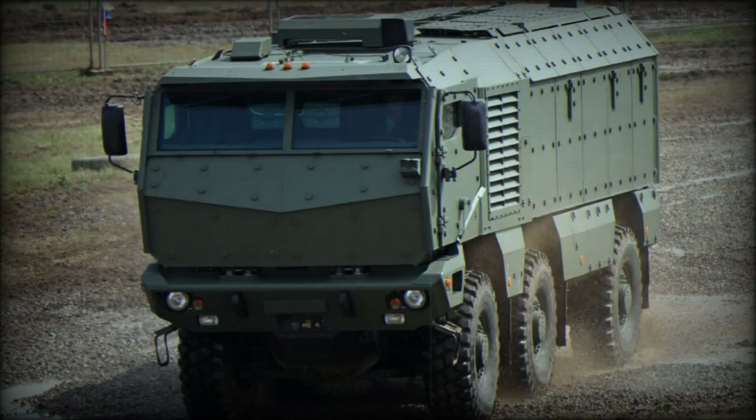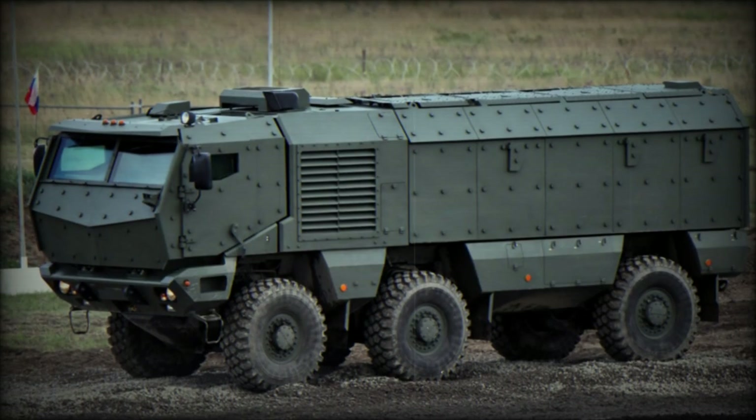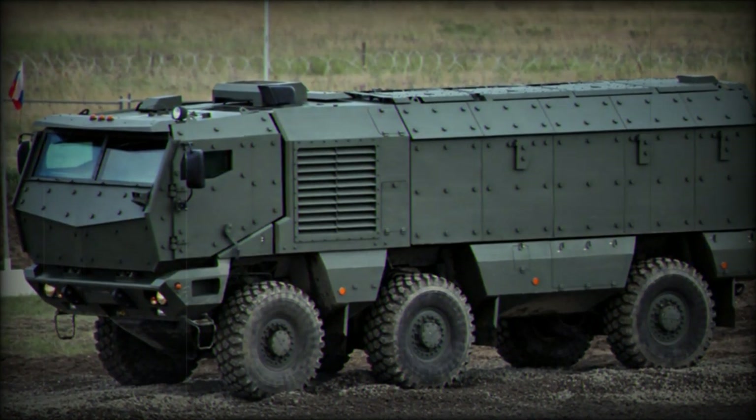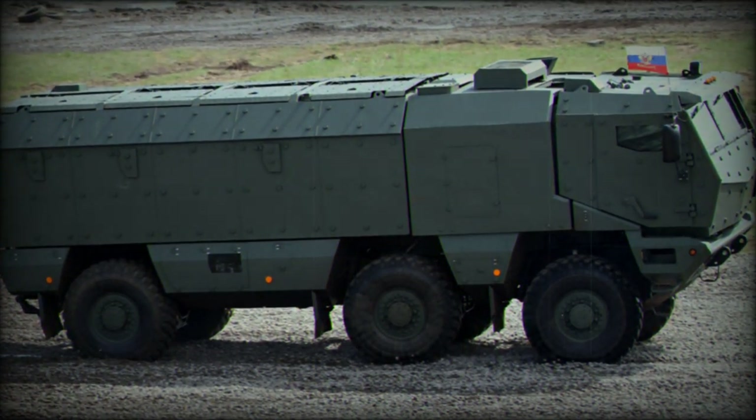This MRAP has steel armor construction with add-on composite armor. It is claimed that the armor of the cabin mission module provides all-round protection against 14.5mm armor-piercing rounds.